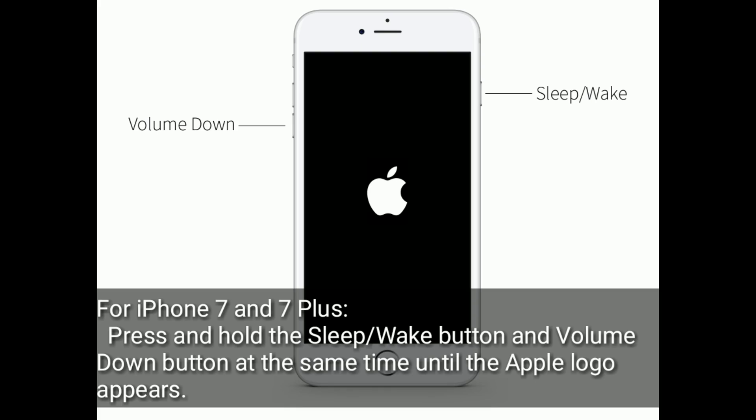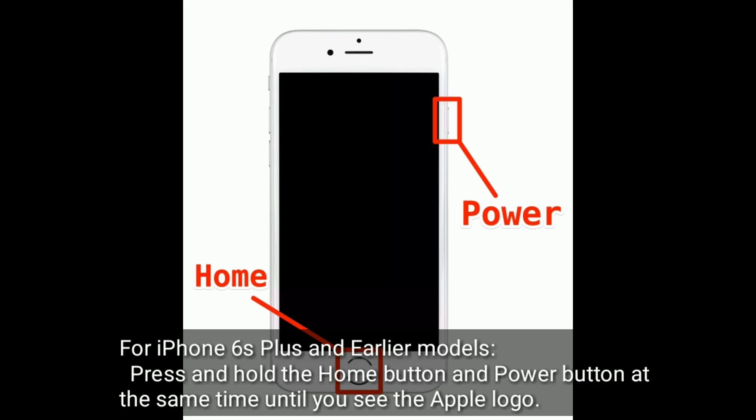For iPhone 7 and 7 Plus, press and hold the sleep or wake button and volume down button at the same time until the Apple logo appears. For iPhone 6s Plus and earlier models, press and hold the home button and power button at the same time until you see the Apple logo.